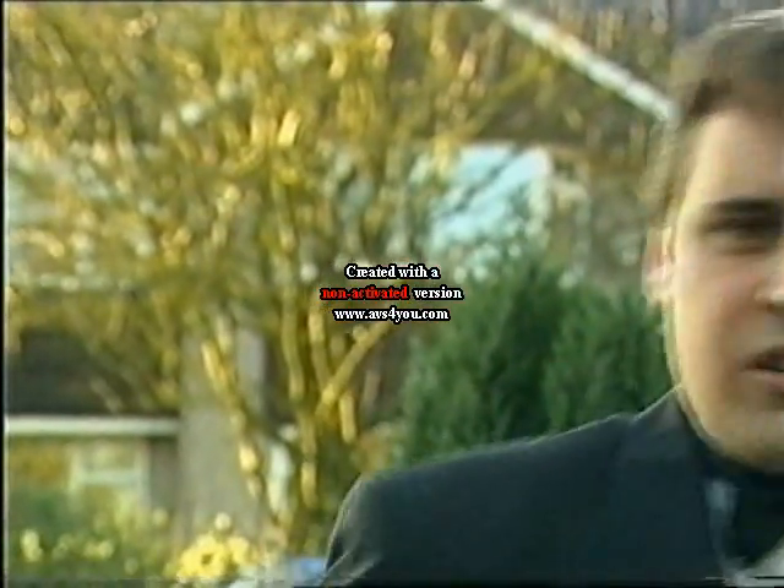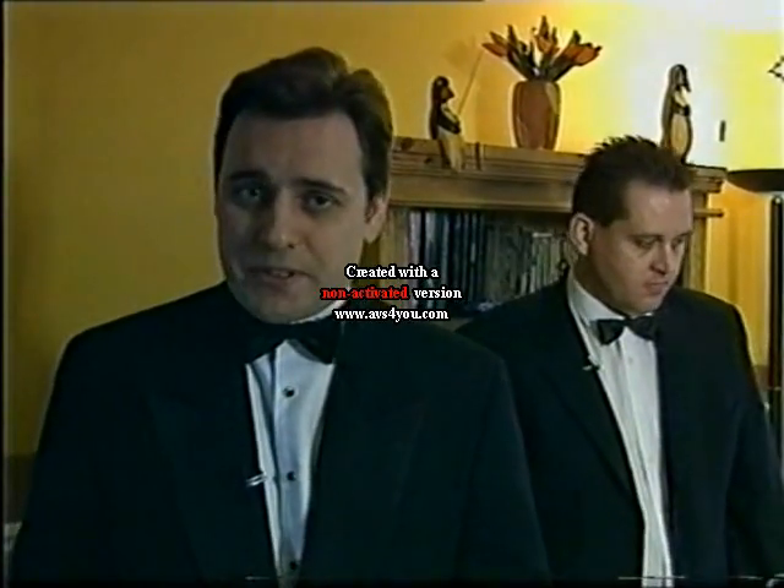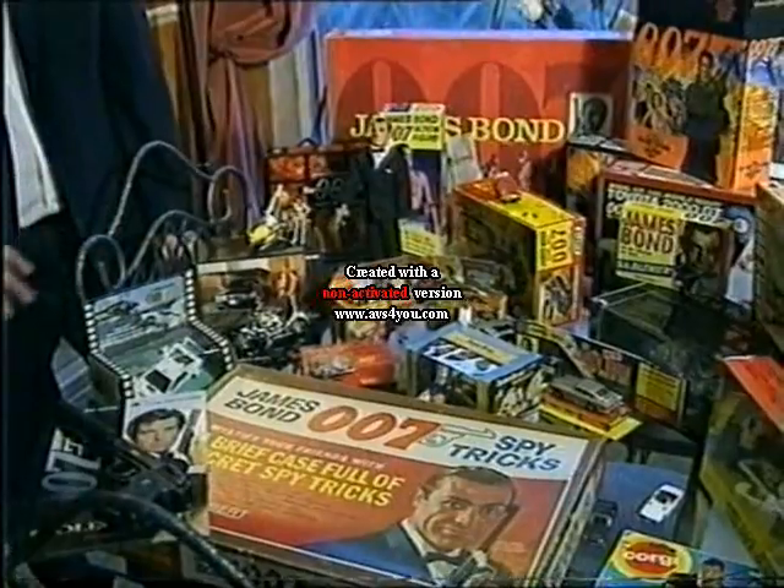Get down! Get down! And this will get it all dirty. Now pay attention, would-be 007s. This is Stuart McKell, and this is just a tiny part of his magnificent James Bond memorabilia collection.